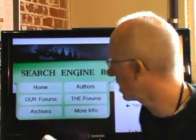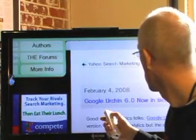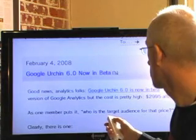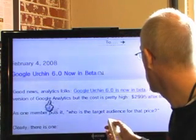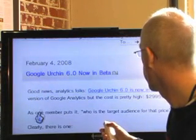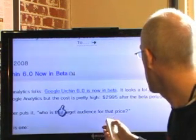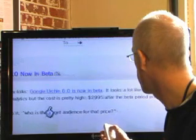Search Engine Roundtable reports that Google Urchin 6.0 is now in beta. So it's good news, analytics folks. Urchin 6.0 is now in beta. It looks like a free version of Google Analytics, but the cost is pretty high — $2,995 after the beta period ends.